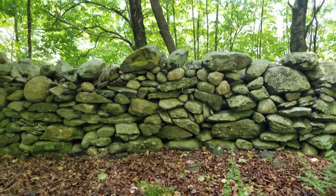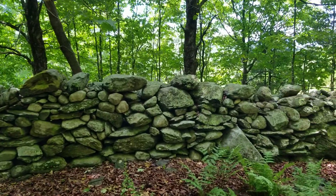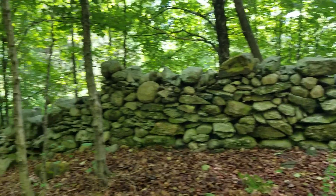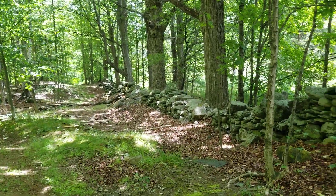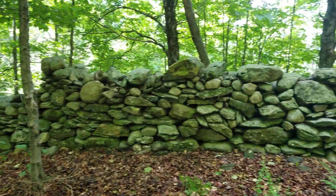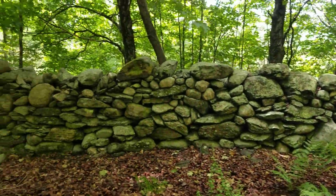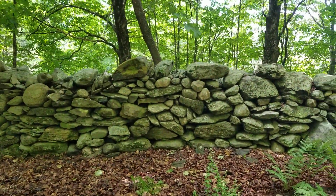This is Jimmy here at Paleo Mountain in strange Vermont, in front of a giant artifact — ancient Indian construction. Thank you for watching.